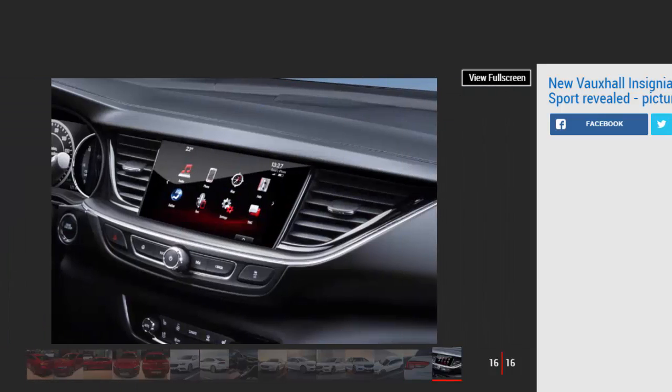Inside, the Insignia's dashboard gets a sorely needed makeover, with a large infotainment screen replacing the plethora of buttons on the current fascia. Adams said: 'We've focused on horizontal lines to make the dashboard look as wide as possible, and we've worked very hard on reducing the number of buttons because we know we've been criticised for that.' The screen houses Vauxhall's latest IntelliLink software and OnStar services, including an on-call concierge.